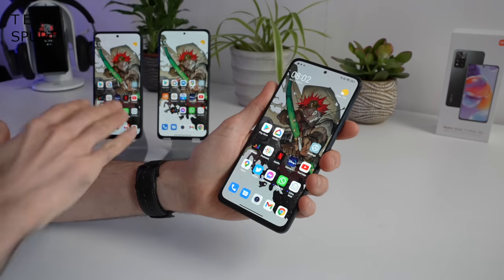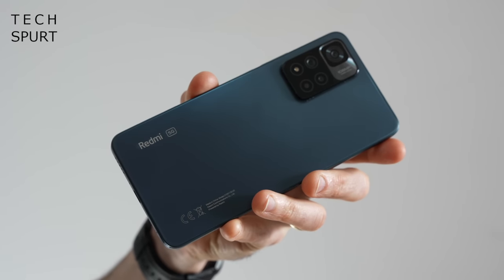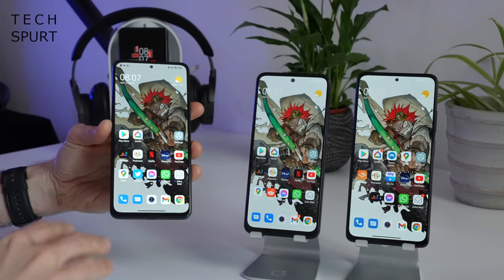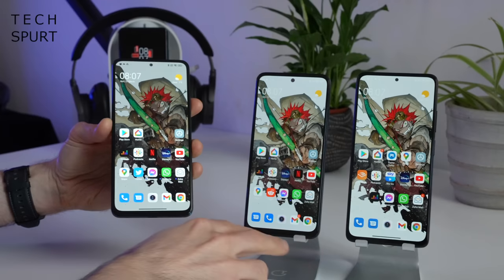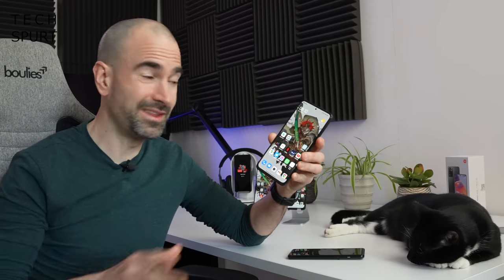As for construction, it's very similar to its siblings — plastic edging with a glass finish around back. Color options include forest green, graphite grey, and star blue. Up front you've got Gorilla Glass 5 protection on the Pro Plus and original Pro, while the standard Redmi Note 11 downgrades to Gorilla Glass 3. You do get a screen protector either pre-installed or bundled with all three, and the entire series is IP53 splash resistant.